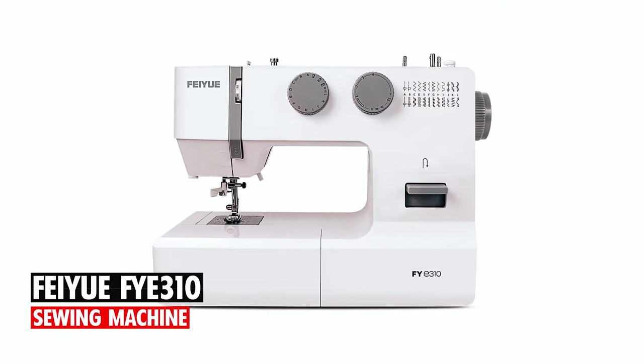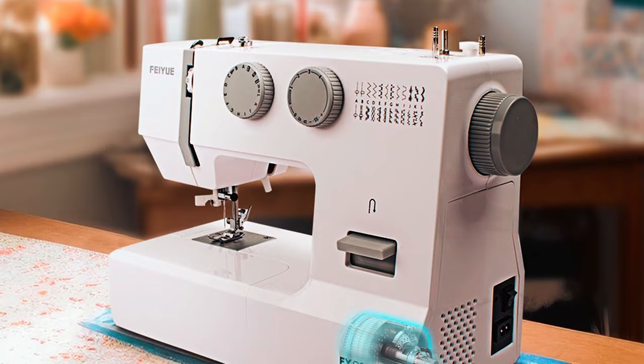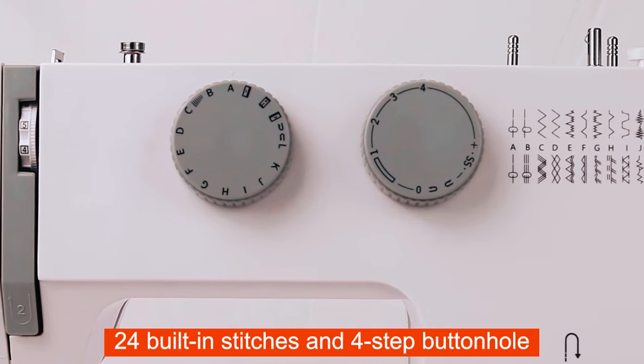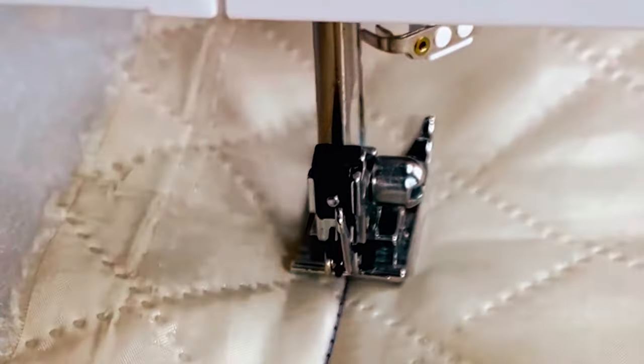FAYUFI 310 Sewing Machine. At number four, we have the FAYUFI 310 Sewing Machine. This mechanical sewing machine is ideal for beginners and experienced sewers alike. With 24 built-in stitches, including buttonhole stitches, decorative stitches, and stretch stitches, you can create a variety of sewing projects.